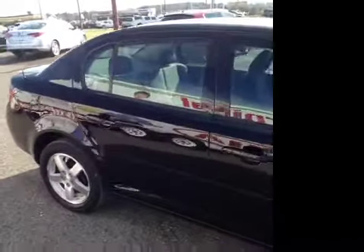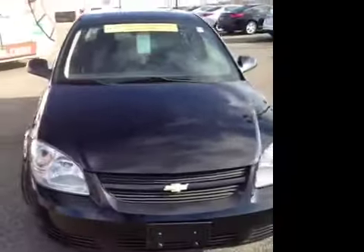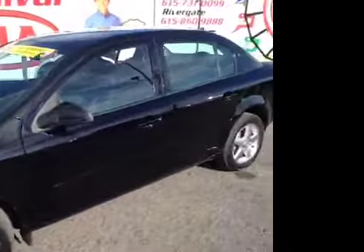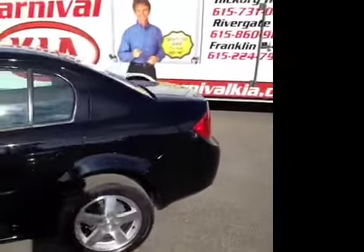For additional information or to check availability for this great vehicle, come on down and see us. We're located off of Interstate 65, right off of exit 65, or give us a call at 888-696-9185, or visit us on the web anytime at www.carnivalkia.com.